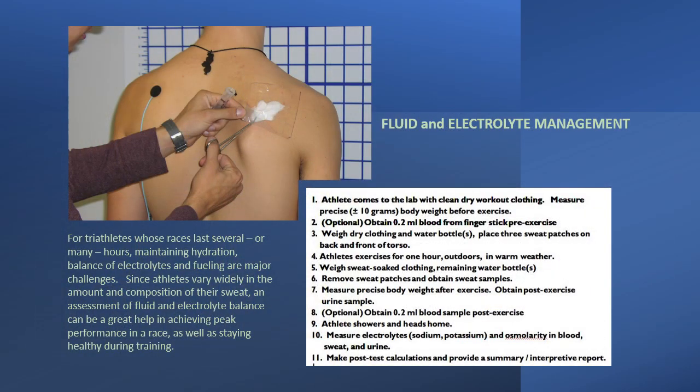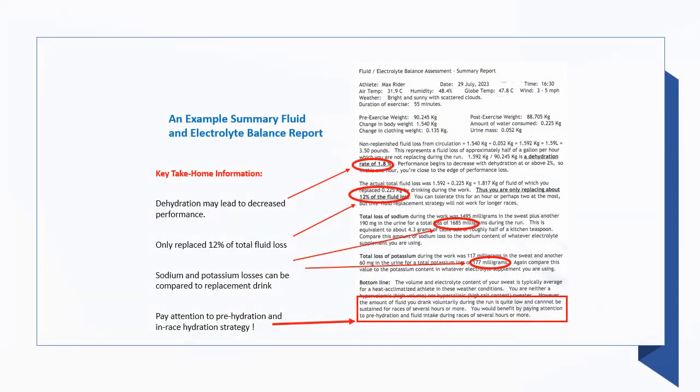Managing fluid balance during Olympic and Ironman races is also critical for multi-sport athletes. In our lab, we can measure electrolytes in sweat, blood, and urine. By careful measurement of weight changes, we can provide a comprehensive report which will help you maximize your hydration strategy to achieve your best performance. Here is an example of a hydration report. It points out several aspects of the athlete's hydration strategy which deserve attention, and gives information about ion losses that will help him choose the right thing to drink during and following training sessions and races.